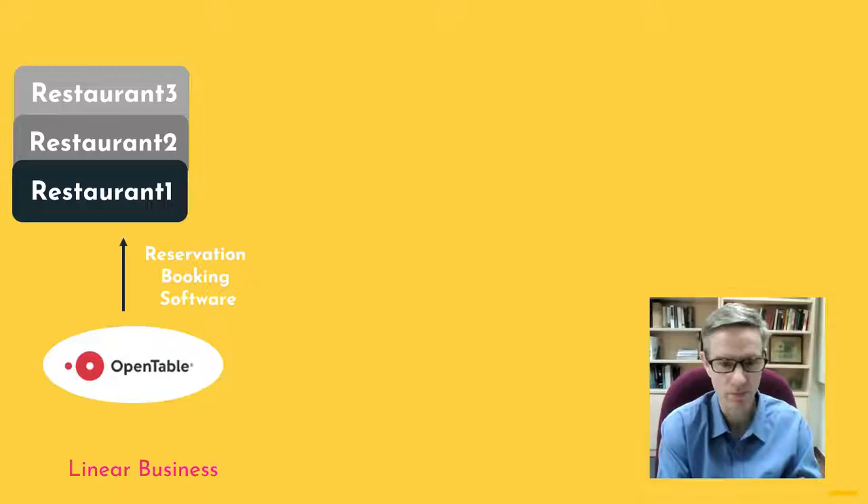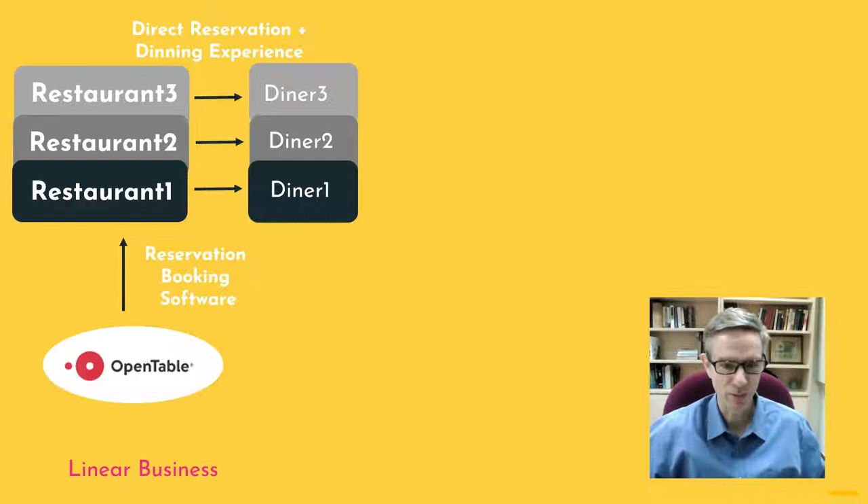What are some examples of companies using this method? One of the most famous would be OpenTable. OpenTable offered a software to restaurants which allowed them to handle and manage their bookings. That's what they started off doing — a very nice software package that restaurants found very useful to handle reservations.